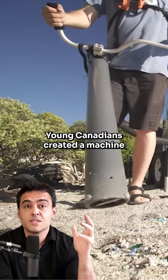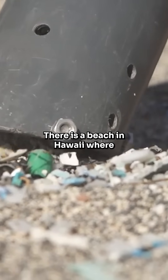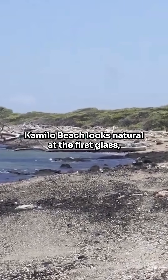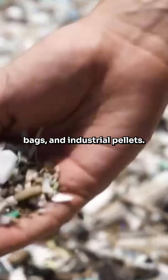Some crazy Canadian students built a machine that cleans beach sand, because there is a beach in Hawaii where the sand has literally turned into ground-up plastic. Camilo Beach looks natural at first glance, but every step crunches on bottles, bags, and industrial pallets.